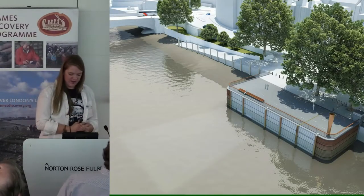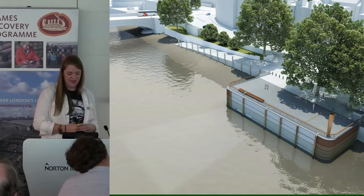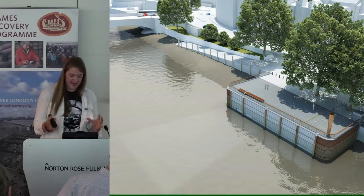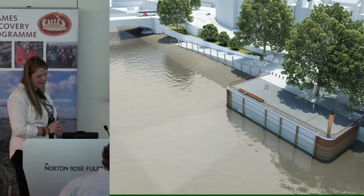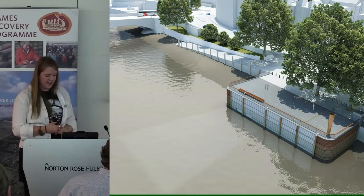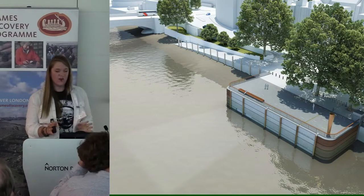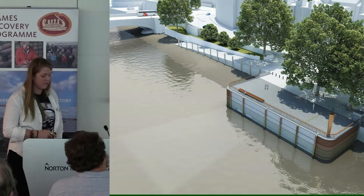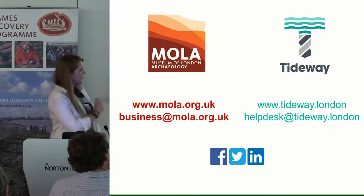As for future work at Putney — the excavation site will involve shaft construction and piling, taking about three and a half years to complete. At all times we will be on site monitoring those works so that any further heritage assets can be recorded. And obviously we'll be there taking some nice photos as well. Thank you very much.